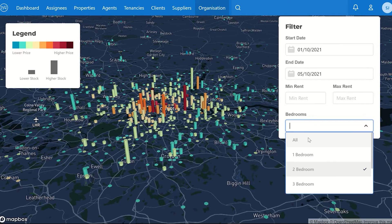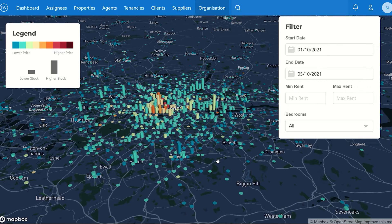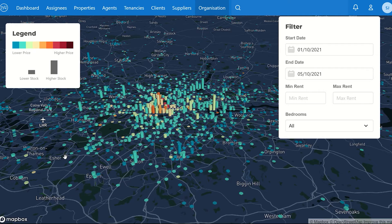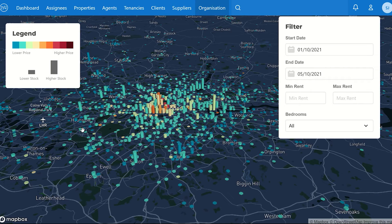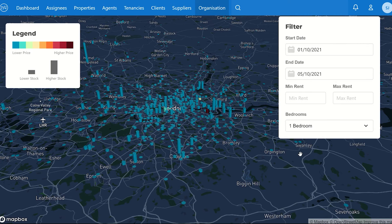Let's look at all the new properties that have come onto the market in the last five days. Unsurprisingly, not a huge amount. If we look at Docklands — a firm favourite — 25 properties have come on there in total, which is not too bad for five days. But if you look at some of the key areas outside London, you can see it's literally one or two properties in some of these key locations.